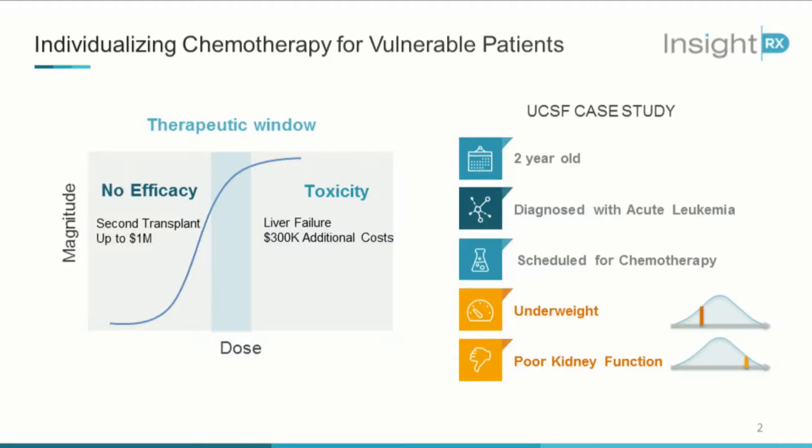She would have been overly exposed to the drug, leading to what's called severe veno-occlusive disease, or liver failure — a cost burden of about three hundred thousand dollars per event. Now these kinds of drugs are very complex and difficult to dose, which means you also can't dose too low. Dosing too low means lack of patient efficacy, which really means a second bone marrow transplant for the patient — a cost burden of about one million dollars. So there's a clear need here to individualize dosing at the point of care.